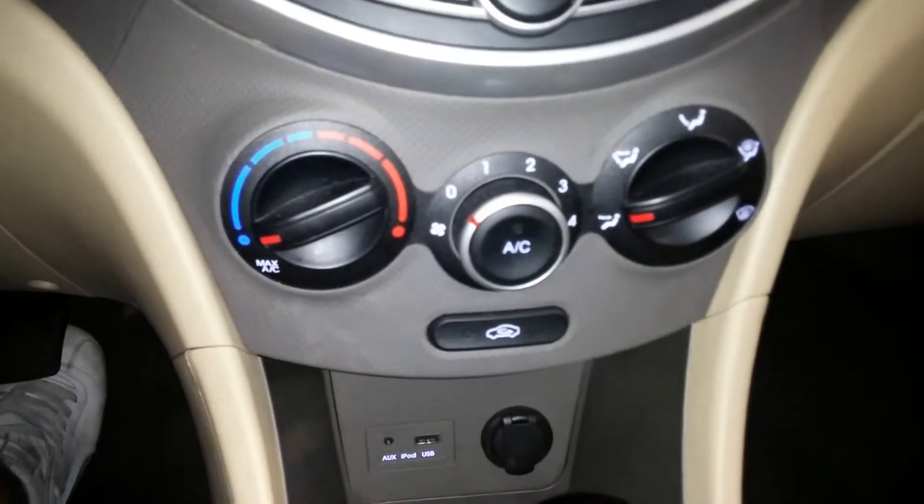Of course here are your AC controls. It does come with your owner's manual and two keys and one key fob. As you can see, it does have a tire pressure light on.